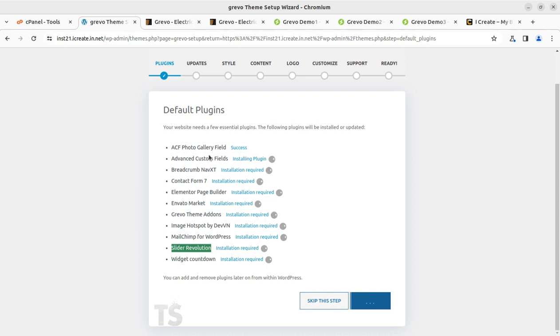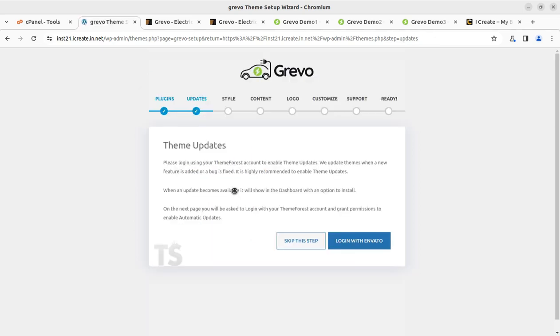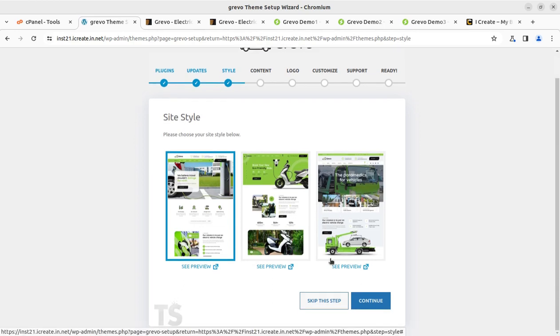The installation status is very clear on screen — once each plugin is installed, a success message appears. Slider Revolution is being activated, and Visit Countdown is the last remaining. All success messages can now be seen. The entire plugin installation process is automatic and fast. You can skip the Envato login step for theme updates for now. Next, we choose our demo layout — there are three available. I'm going with the first one by default.